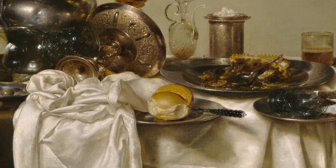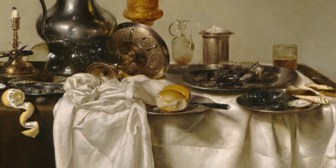Oh no, I think we're late for this party. What clues can you find that the meal is over? Look for leftover and half-eaten food. Do you see the oyster shells? Scattered olives? Remains of a mince pie?